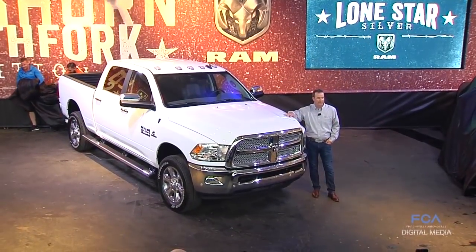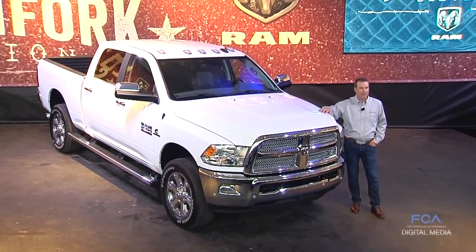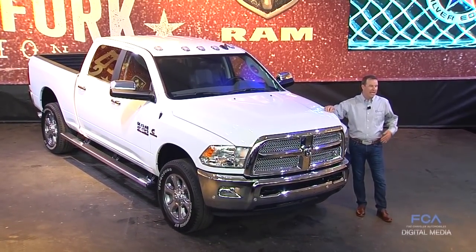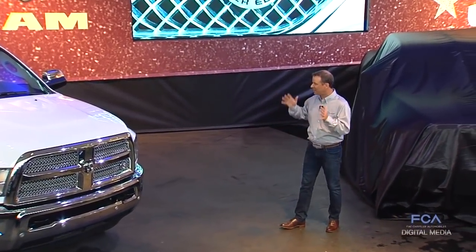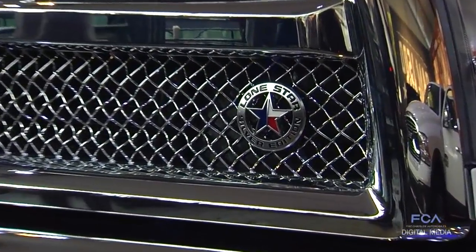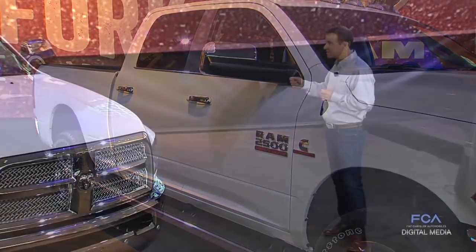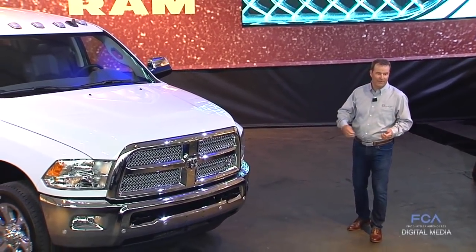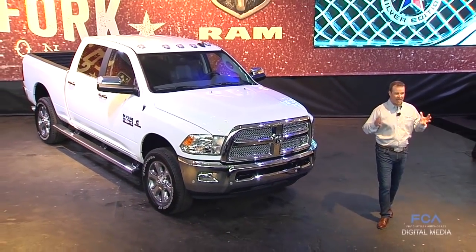This Heavy Duty is available in our three-quarter and one-ton versions and it's our newest Texas Special Edition. It'll be available with crew cabs and mega cabs. The Lone Star Heavy Duty has an extensive list of features with a great look — polished chrome in the front and the back. We've got a new chrome grill, our new Lone Star Silver badge, chrome accents on the side with chrome mirrors, chrome door handles, chrome around the windows. And of course, we've got our wheel-to-wheel side steps, also in chrome — very functional, great for climbing into the bed. Great looking on the outside and very functional.